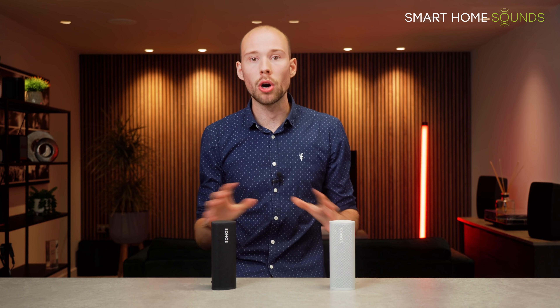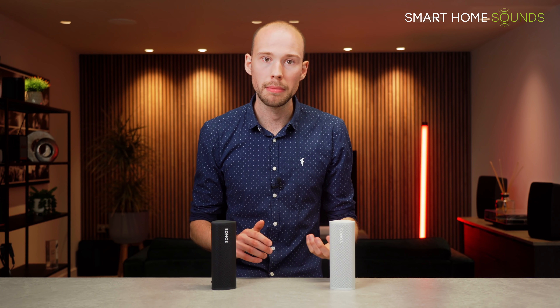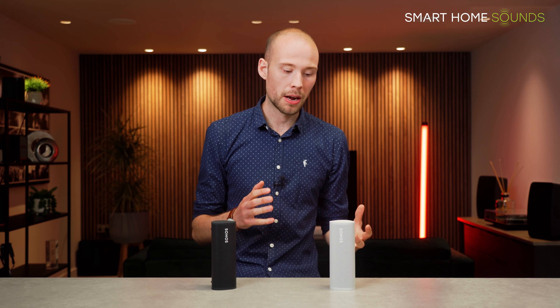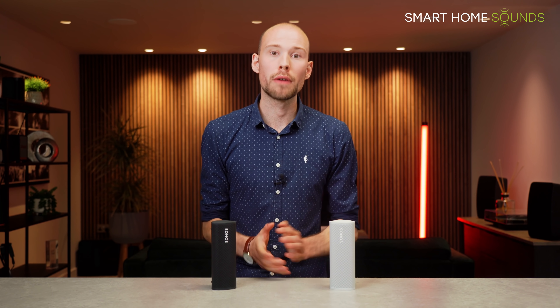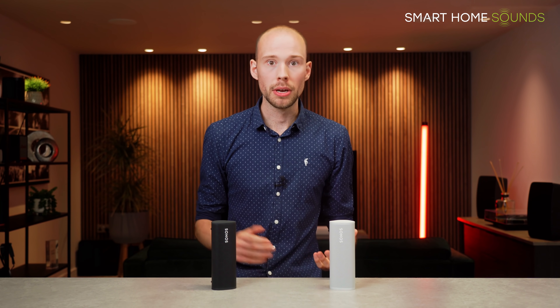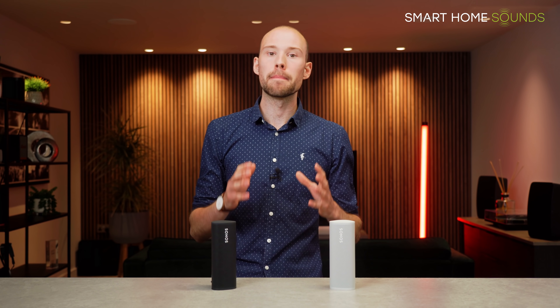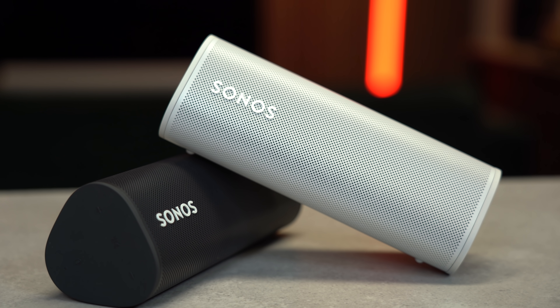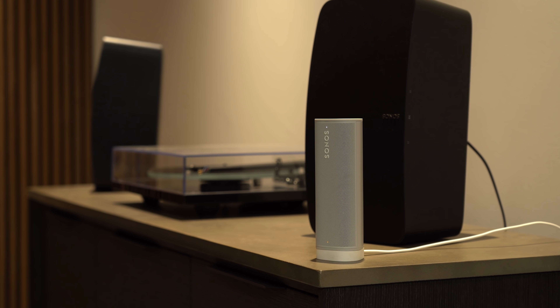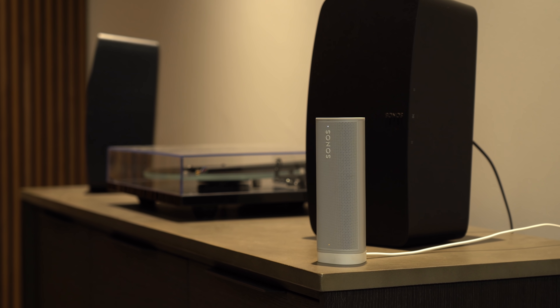This essentially lets you keep the Roam docked in one spot in your home as part of your ecosystem, ensuring it's nicely charged when you want to take it out and about. The final option is to leave the Roam off charge, let it go into sleep mode, be aware that the battery might need topping up before a trip. If you use the Roam often you'll just get into the habit of charging it every now and then. One tip: avoid letting the Roam drop to 0% regularly, as it takes longer to charge from dead than from 10%.